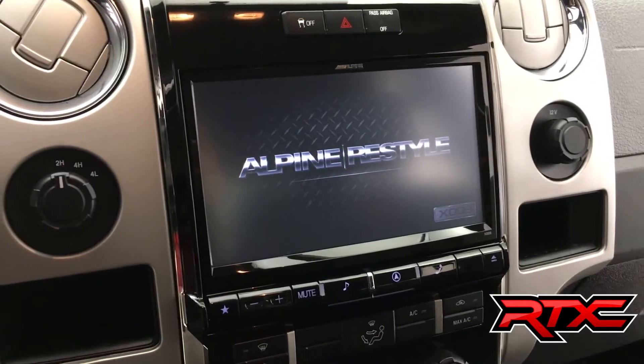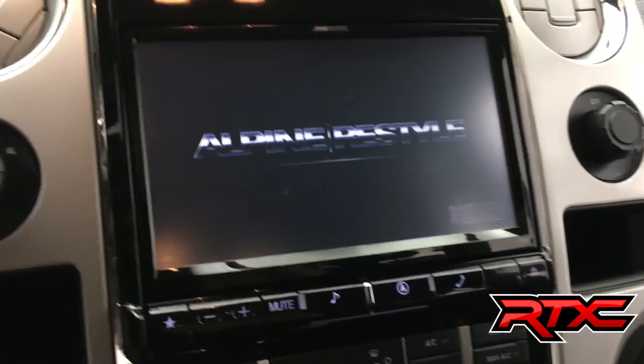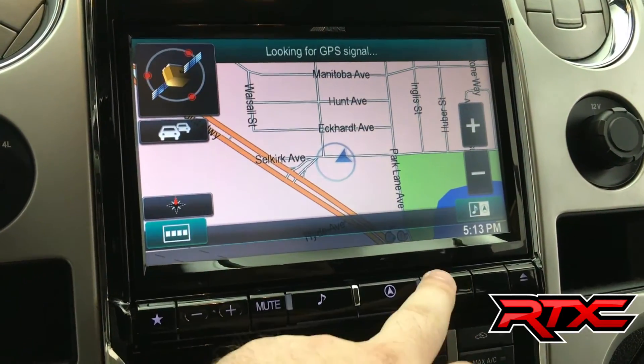The Alpine Restyle deck gives you a factory look with a nine-inch touchscreen — it's $4,100 Canadian retail. Tremendous value, it is so sick. You can hook up a backup camera to it, it's got navigation, and all sorts of cool features.